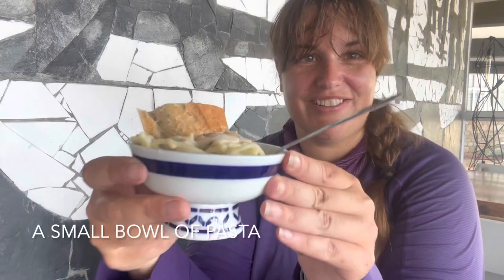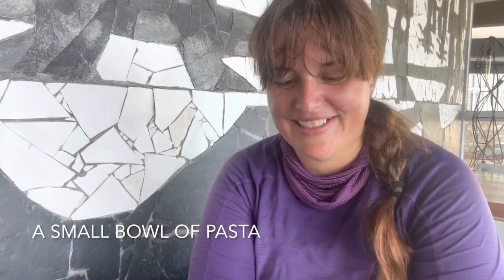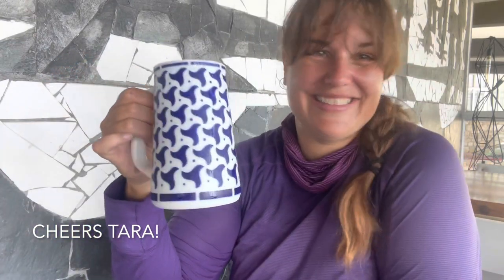Look what I arrived to — I already have tapas! I have two! This is a shout out to Tara. Tara, cheers! Thanks for the beer and the special ceramic cup.